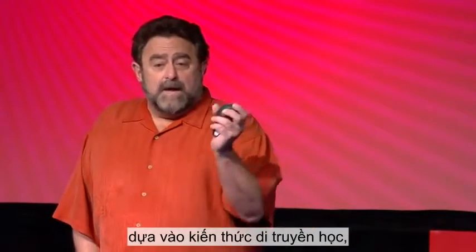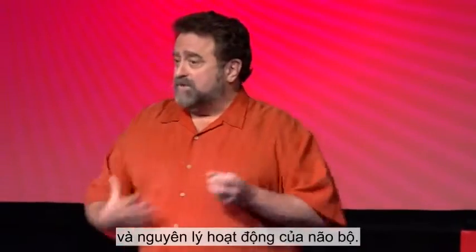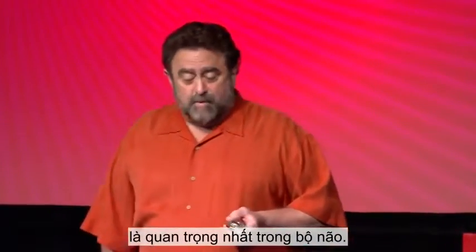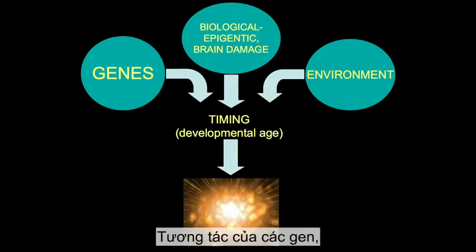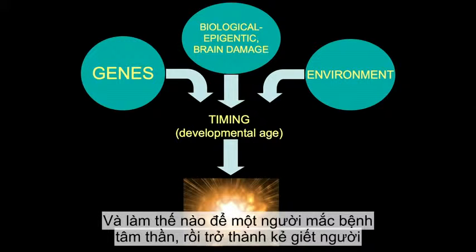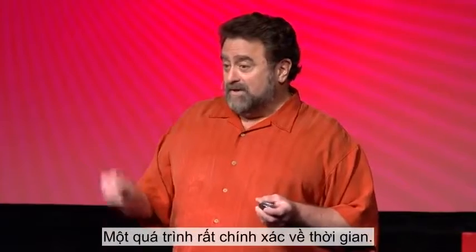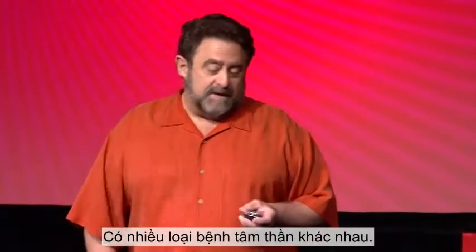We look at these sorts of things theoretically on the basis of genetics, brain damage, and the interaction with environment — exactly how that machine works. We're interested in exactly where in the brain and what's the most important part. We've been looking at the interaction of genes, what's called epigenetic effects, brain damage, and environment, and how these are timed. How you end up with a psychopath and a killer depends on exactly when the damage occurs — it's a very precisely timed thing, and you get different kinds of psychopaths.